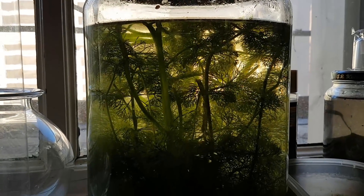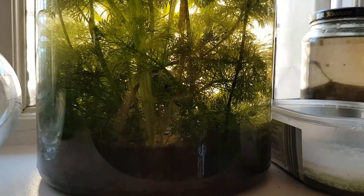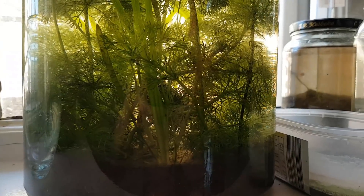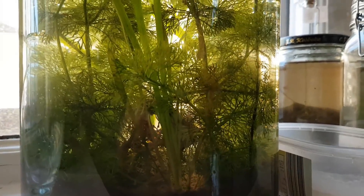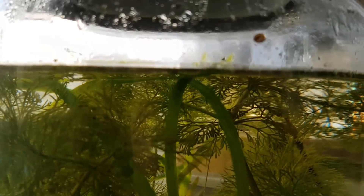Hey everyone, I'm back — thank you for waiting so patiently. It's been about a month and a half since I set up this huge spring ecosphere, so let's take a look and see what developed over this period of time.